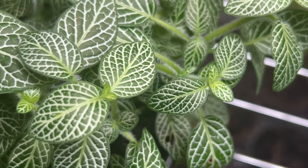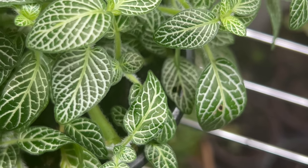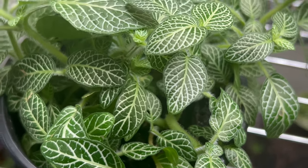Fittonia white prefers well-draining soil that retains moisture but does not become waterlogged. It's essential to keep the soil consistently moist, but avoid overwatering, as soggy conditions can lead to root rot.